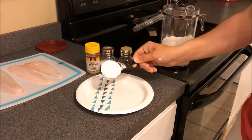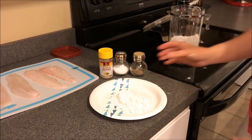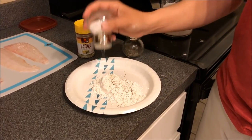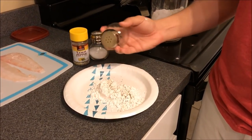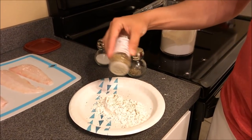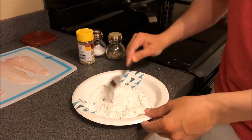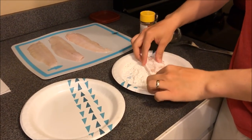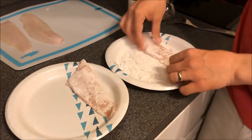First step: take some flour — I'm using about a quarter of a cup for the amount of fish we have here. Also take some salt, pepper, and a little bit of lemon pepper seasoning. I don't measure this out; I do everything to taste. Take the fillets and dab them in the flour with the salt, pepper, and lemon pepper seasoning. You don't have to cover them completely — just want a nice base on each side.